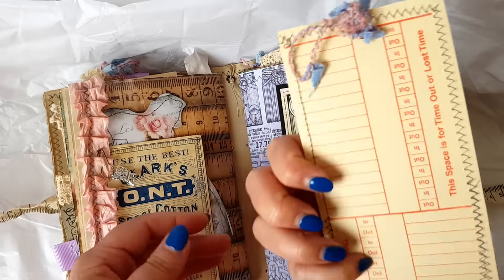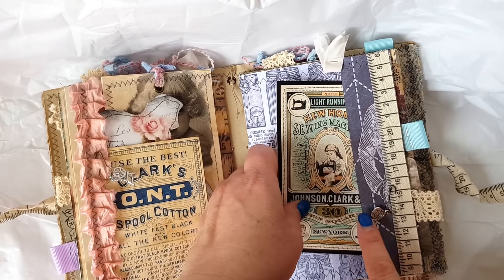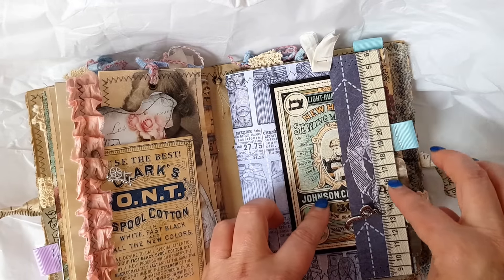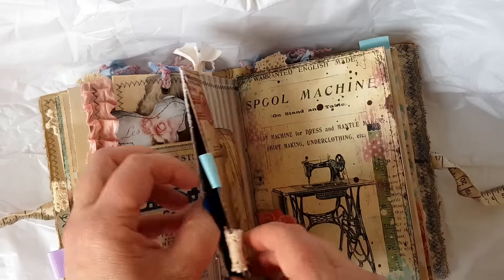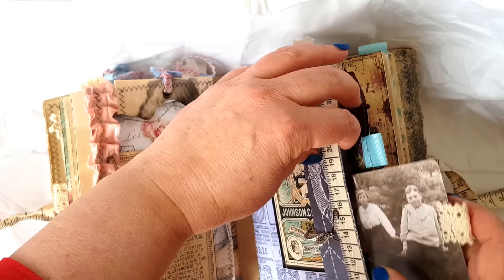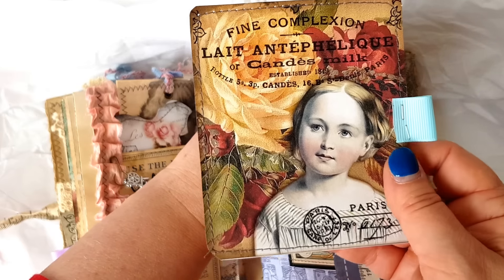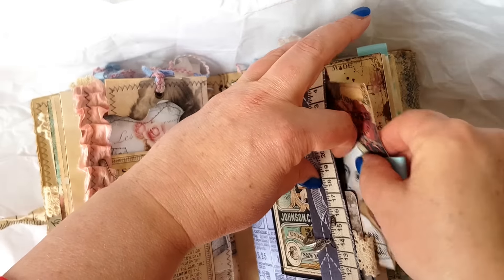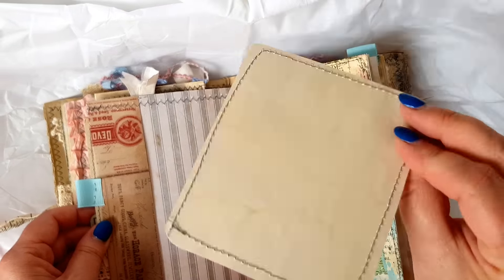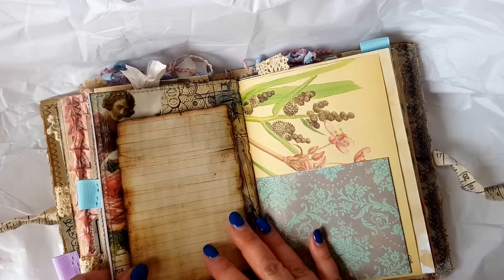Another handmade tag with a little tag inside. Oh, I have these charms. I love this tuck spot there and some of that ribbon measuring tape. This is a tuck spot — I think these might be your Tim Holtz lost and found things. More journaling cards. This is really beautiful, Wendy — I love it. Love that face, how cute!